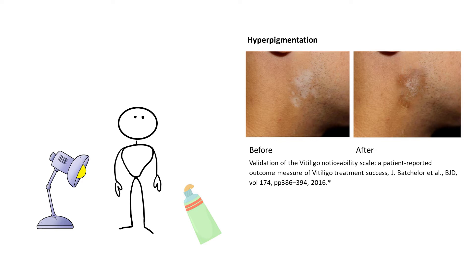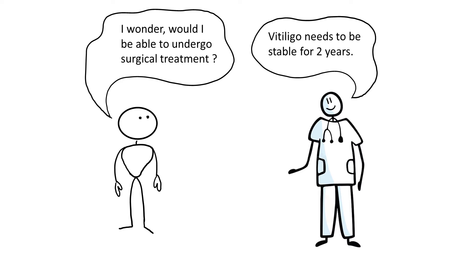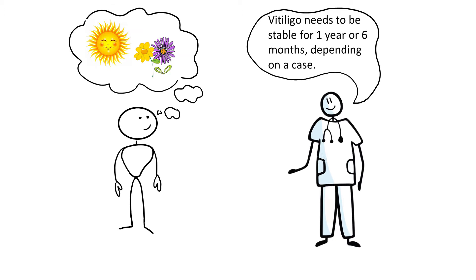Now let's assume that such a patient goes to a doctor and the doctor tells him that for surgical treatment vitiligo needs to be stable for two years. It's a long wait. One year is also a long time but it somewhat feels within reach. So long time periods for vitiligo stability might contribute to psychological distress of a patient. Okay, so now we are clear that vitiligo needs to be stable before the surgery.